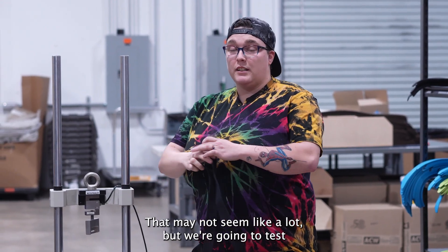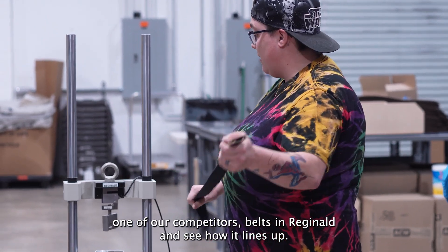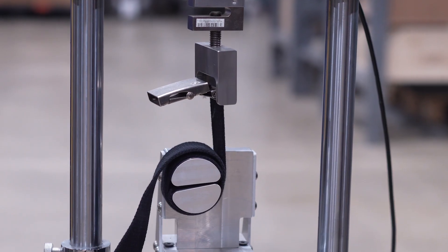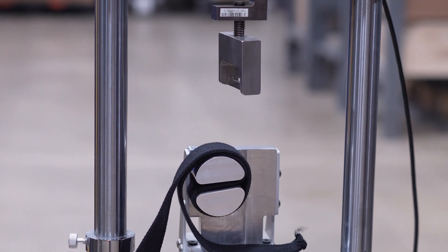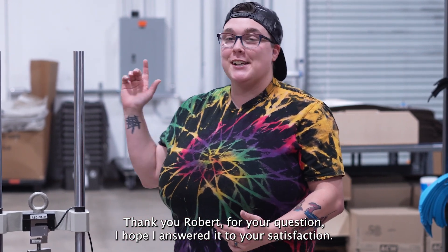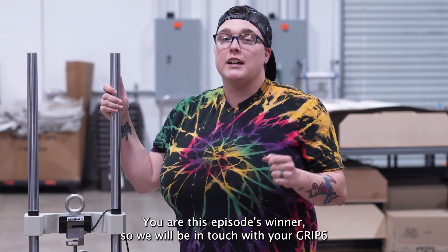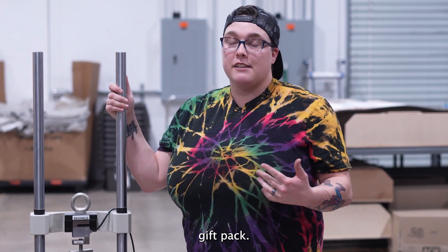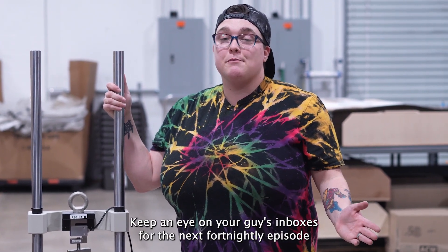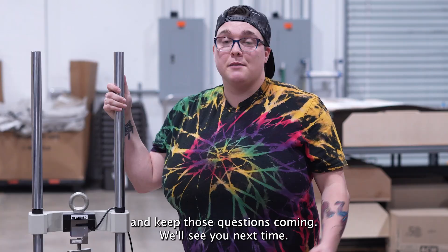That may not seem like a lot, but we're going to test one of our competitor's belts in Reginald and see how it lines up. 168 pounds. Thank you Robert for your question, I hope I answered it to your satisfaction. You are this episode's winner, so we will be in touch with your Grip6 gift pack. Keep an eye on your inboxes for the next fortnightly episode, and keep those questions coming. We'll see you next time.